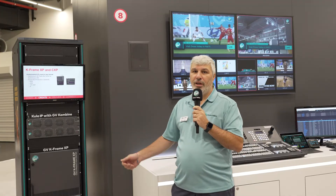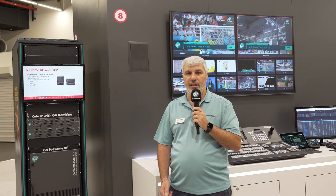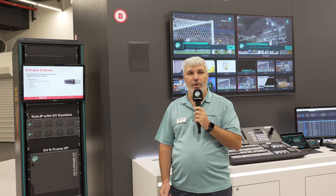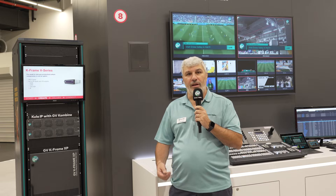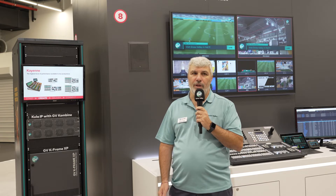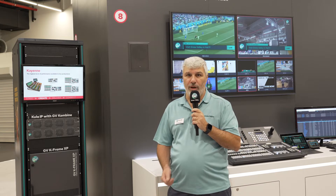We are also showing the Kframe XP. Thanks to its unique functionality of processing 12G full raster, it allows you to have no compromise between HD and UHD. You still have the same ME count and the same I/O count in both formats, and you can have up to 192 inputs and 96 outputs, and 9 mix effects as well as some internal multi-viewer.